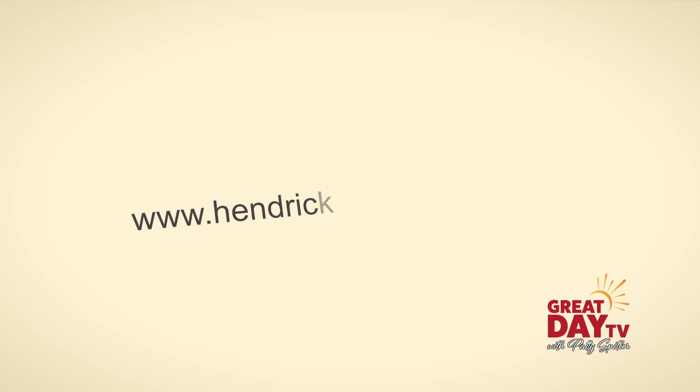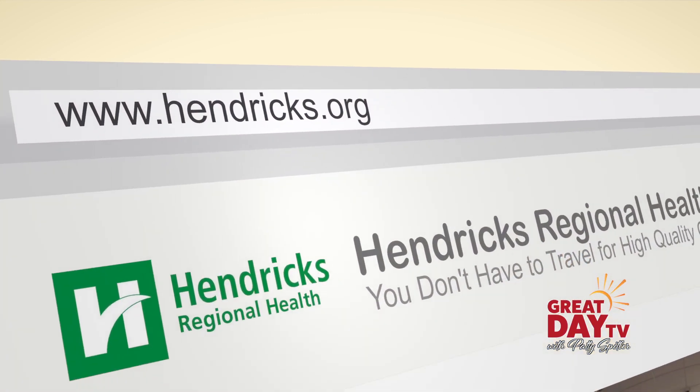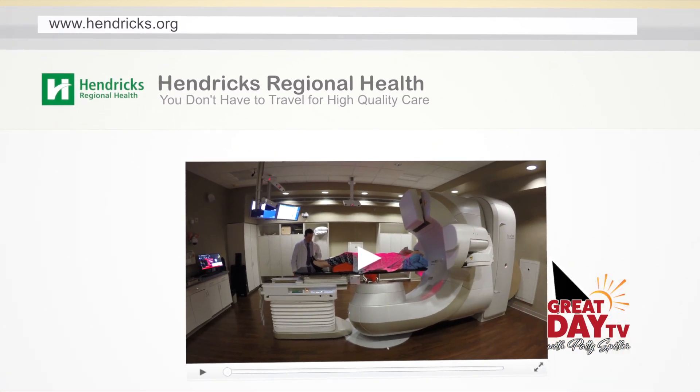I'm ecstatic — I'm so happy that the hospital has supported us and supported a high-quality cancer program that we can give to our patients right here in Hendricks County. No more do they have to travel to the big city or to Indianapolis to get high-quality care; we get that right here. You don't have to travel for high-quality care. For more information on TrueBeam, go to Hendricks.org.